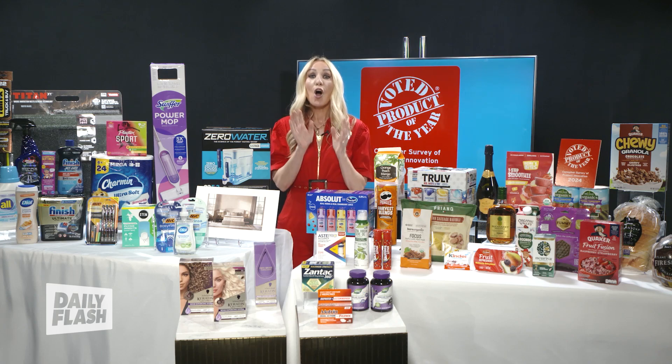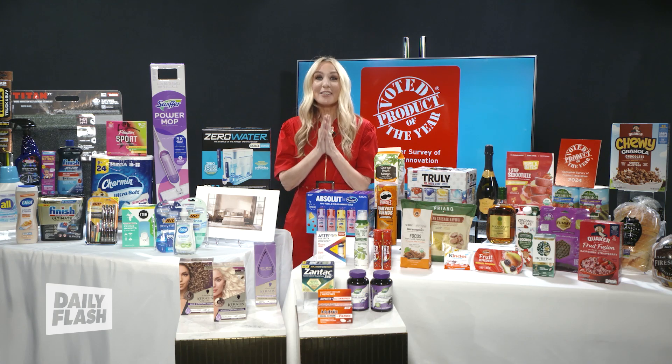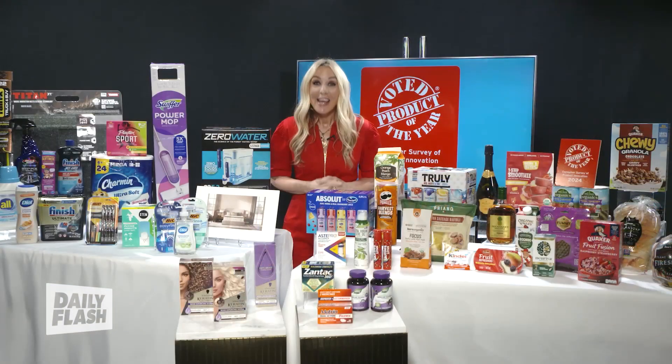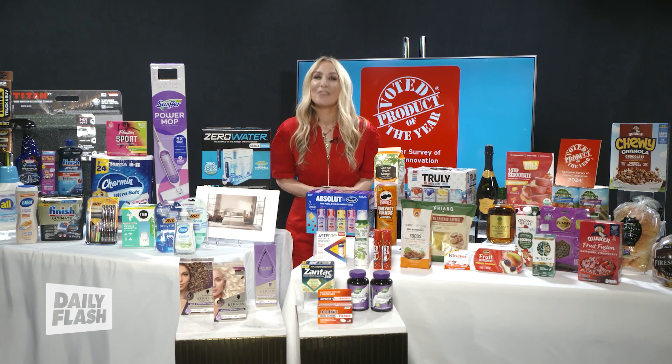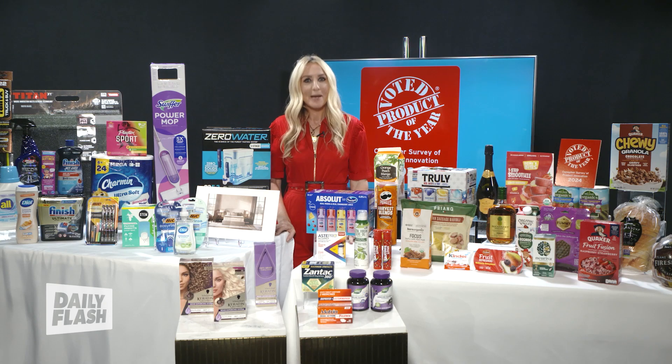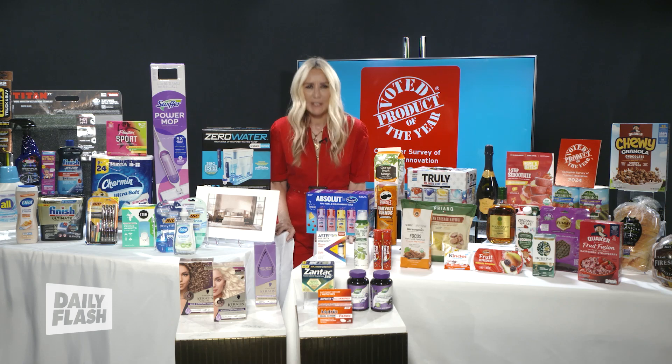First up, we have the All Sensitive Fresh Liquid Laundry Detergent. It's formulated with a hypoallergenic scent and is 100% free of dyes. It's fresh-smelling and gentle, yet it still produces an effective clean. It's designed to tackle dirt without leaving irritating residue, so you can confidently embrace the cleanliness and fresh scents you want without worrying about skin irritations. I just love the way it makes my laundry smell.